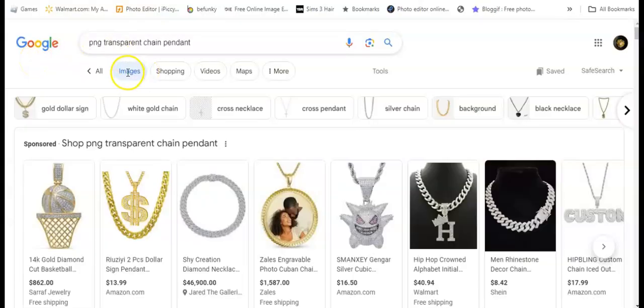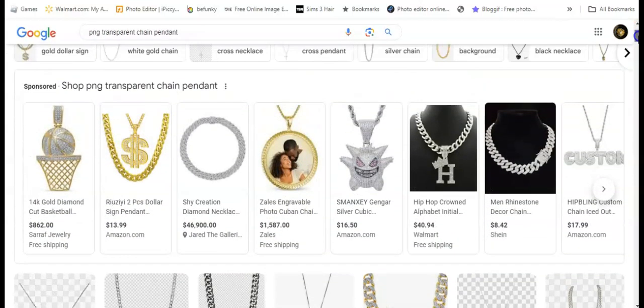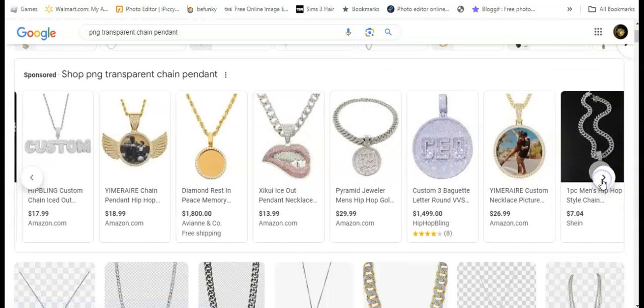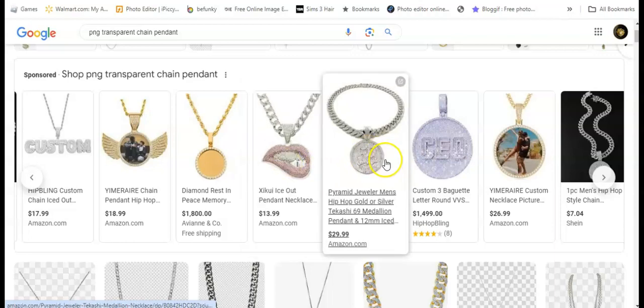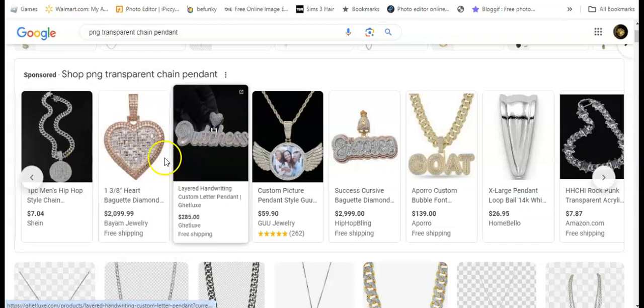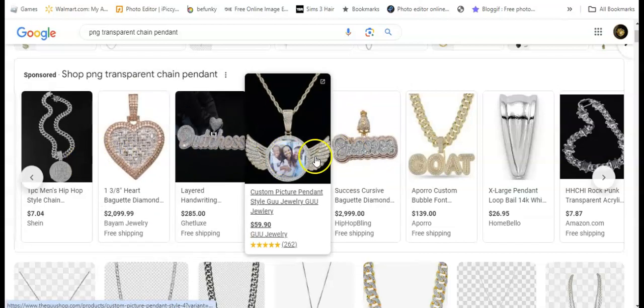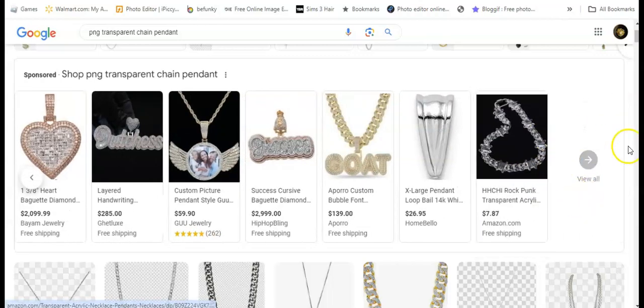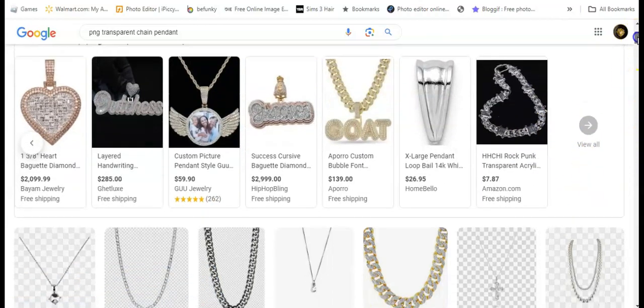First thing I do is go into Google, go under Images, and type in 'PNG transparent chain pendant.' This is what comes up — they're really really nice. There are different ones, and you can type in any type of chain pendant and I'm sure one will come up. This is where I get mine, whether it's an inspiration or not.